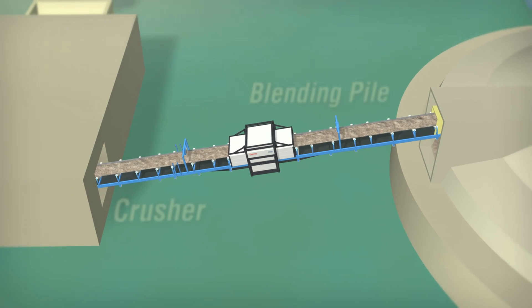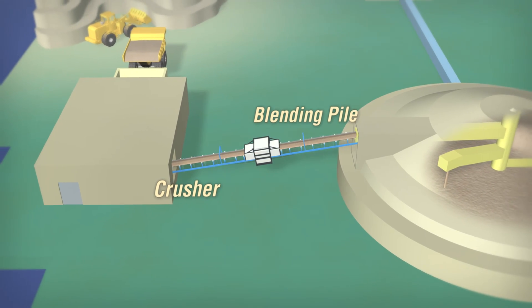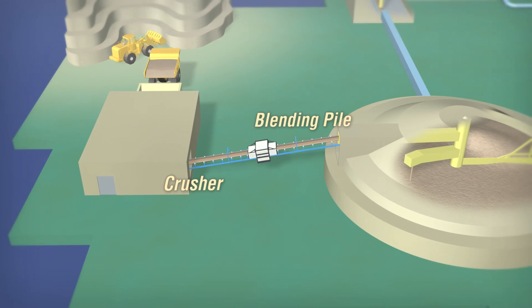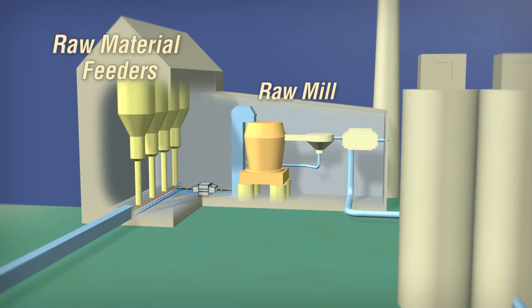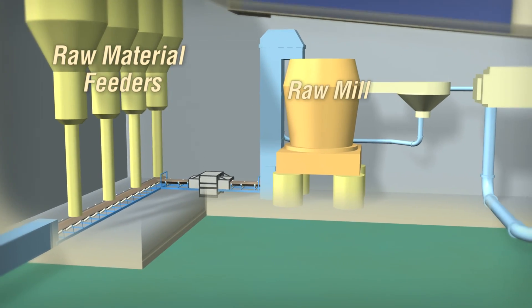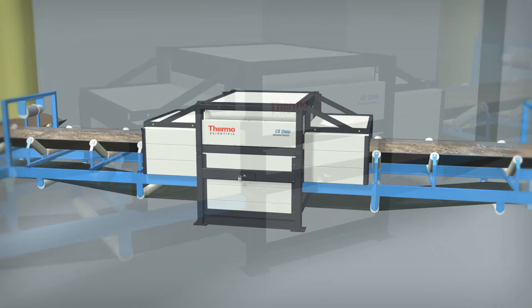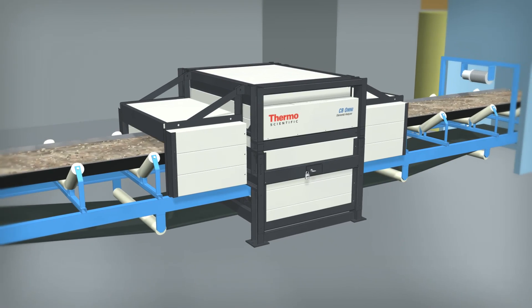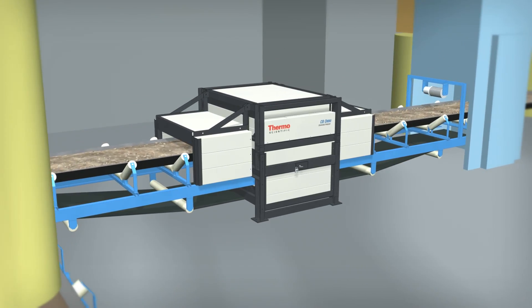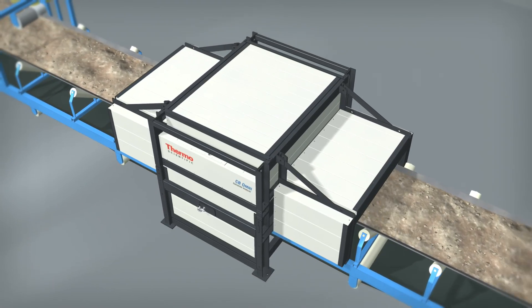In a stockpile blending application, the analyzer is located after the crusher but before the blending pile. In the raw mix proportioning area, the analyzer is located after the raw material feeders but before the raw mill. The system analyzes changes in the raw material additives and responds rapidly by automatically adjusting the raw material feed rates.